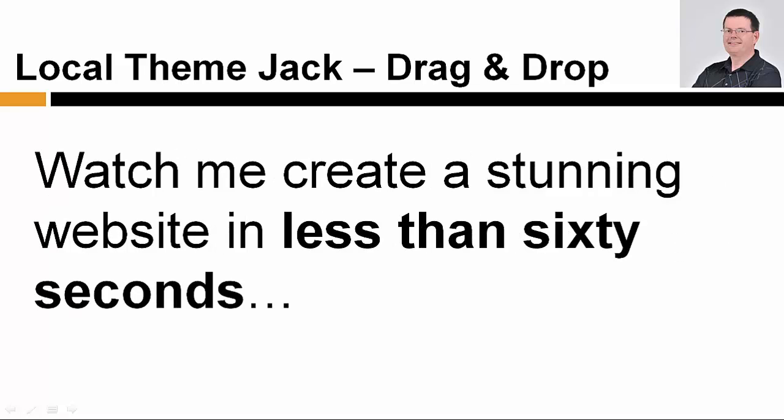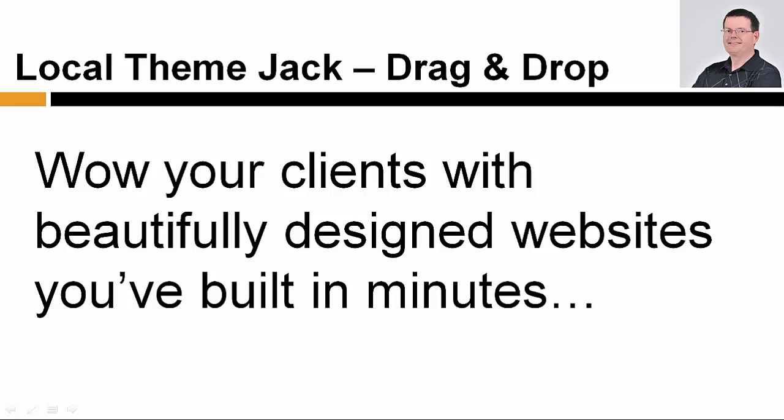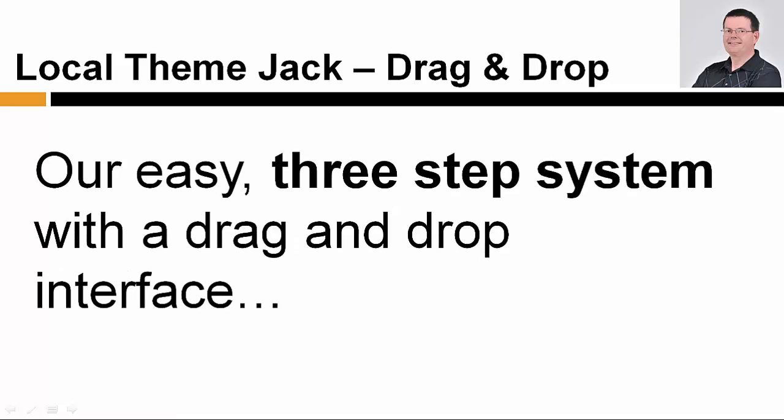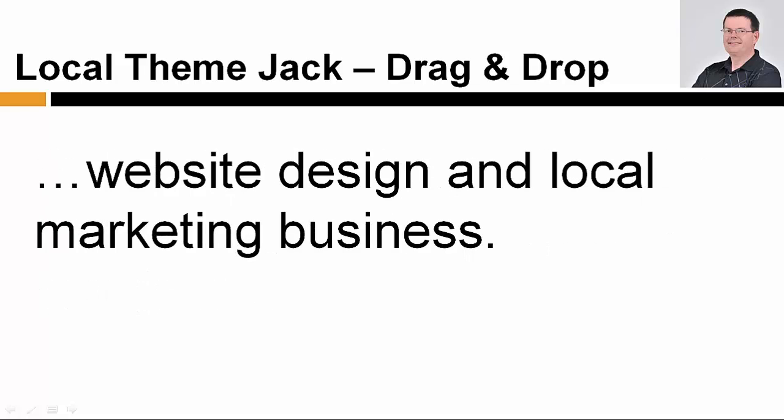Watch me create a stunning website in less than 60 seconds and see how quickly and easily you can build new websites for local business clients. Wow your clients with beautifully designed websites you've built in minutes and start banking more money faster. Our easy 3-step system with a drag and drop interface makes LocalThemeJack the best choice for you to grow your website design and local marketing business.